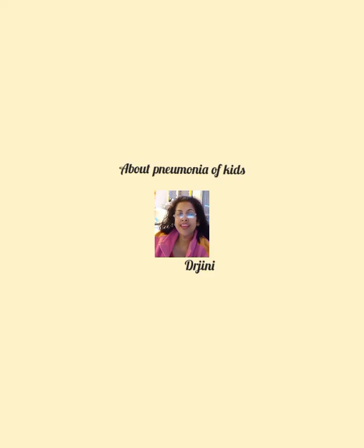So it is worth being aware of the signs and symptoms of pneumonia and seeking medical help. Hopefully this increases awareness about pneumonia in kids. We'll talk about another condition next week. Bye for today.